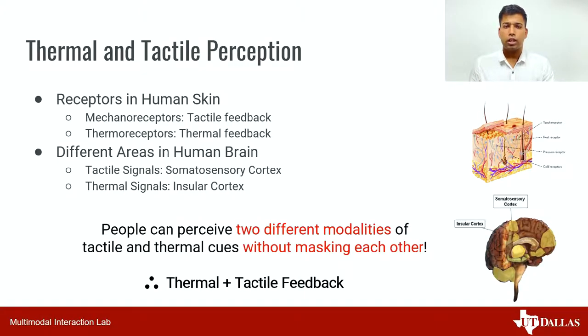It is known that thermal and tactile perceptions are perceived by different receptors on our skin. Mechanoreceptors perceive tactile sensations while thermal sensations are perceived by thermal receptors. Because of this, these signals are processed in different regions of the human brain as well. Tactile signals are processed in the somatosensory cortex while thermal signals are processed in the insular cortex. This enables humans to perceive two different modalities at the same time.